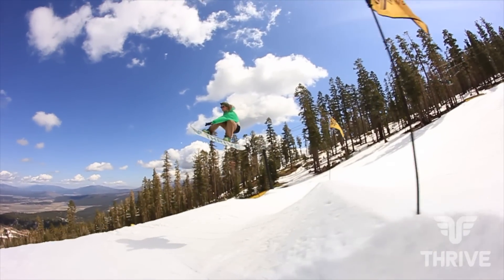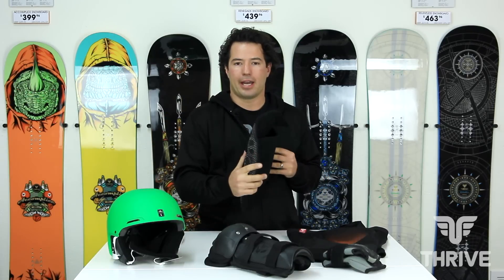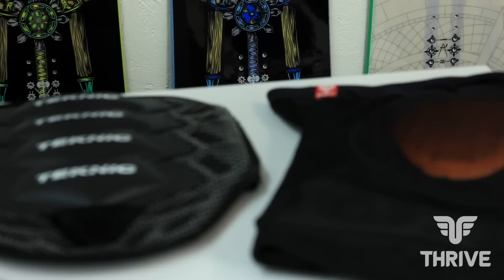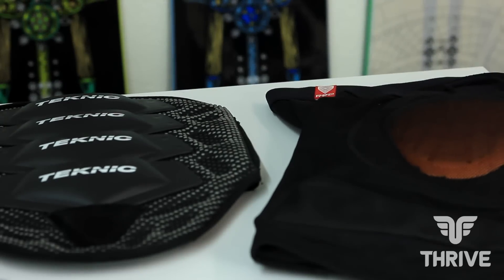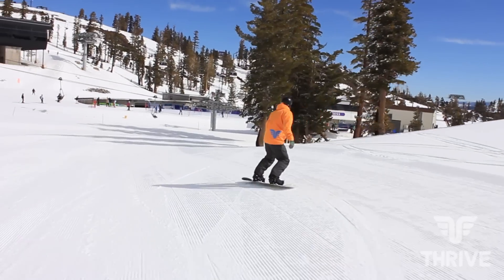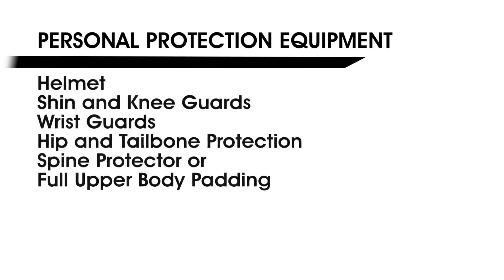Another element is a spine protector. Generally you'll see freestyle riders using spine protectors, or potentially whole upper body padding, so that if they're taking big hard falls they can take those hits and they're not going to hurt their back. I recommend you ride with the protective gear that keeps you the most comfortable out on the hill.